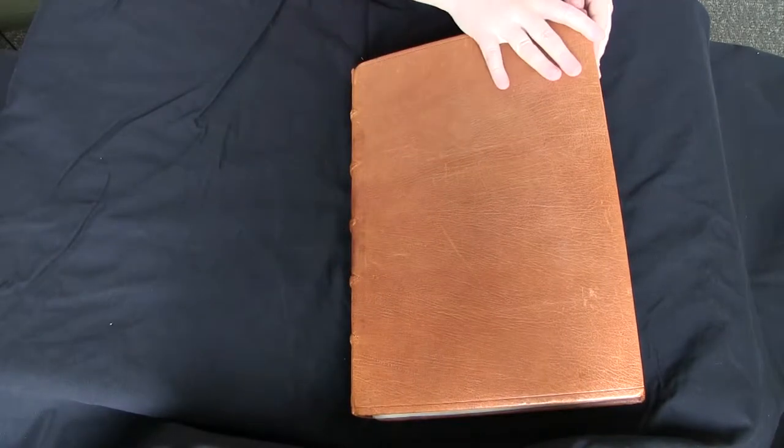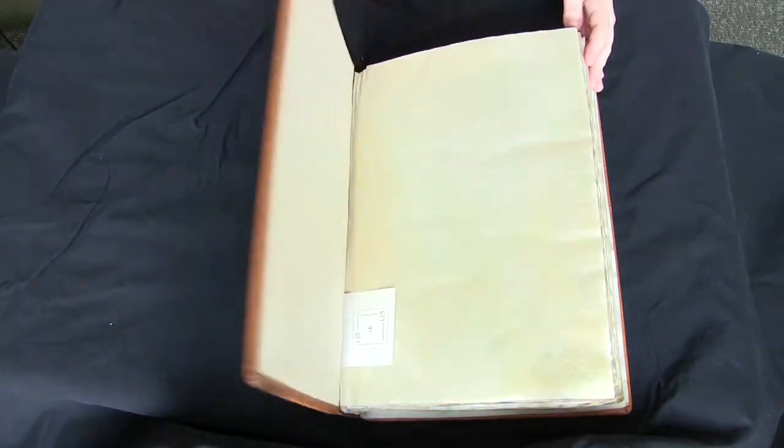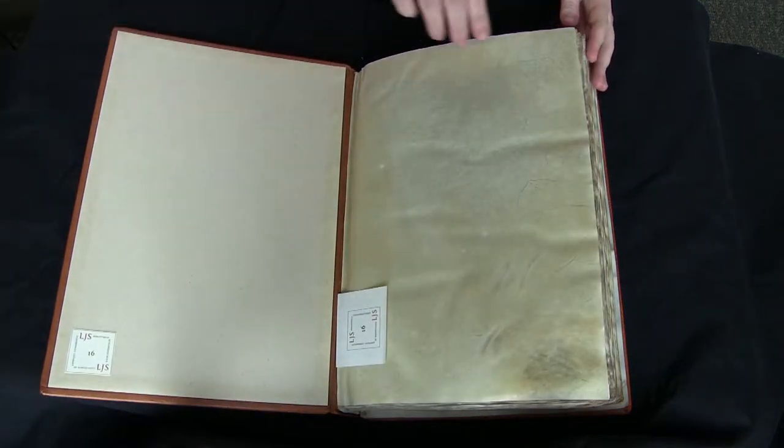It's quite a large manuscript, fairly heavy, solid. The leather binding is modern.